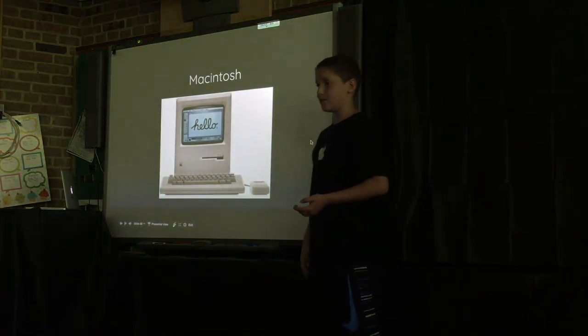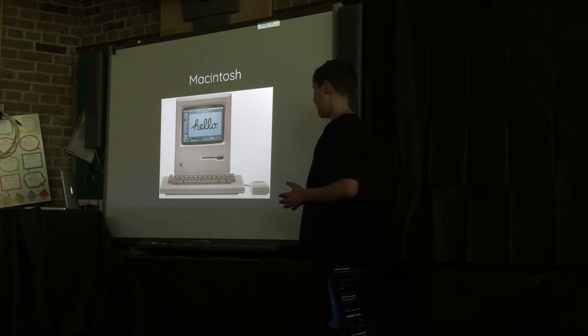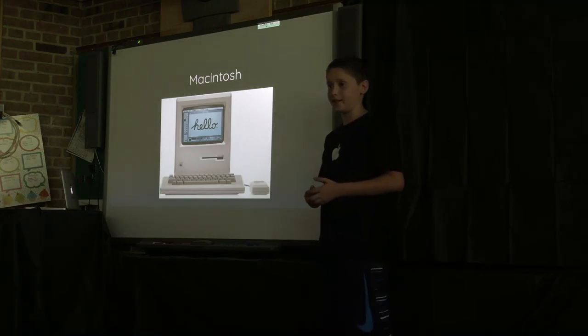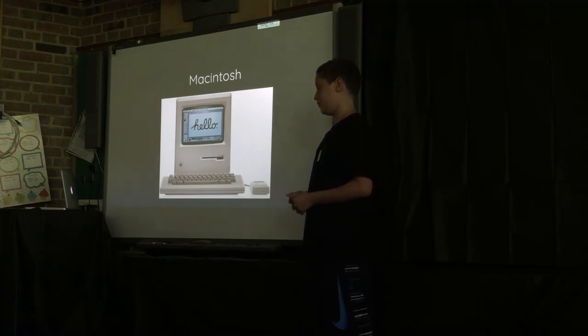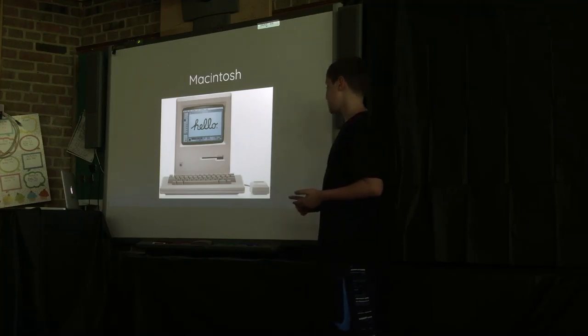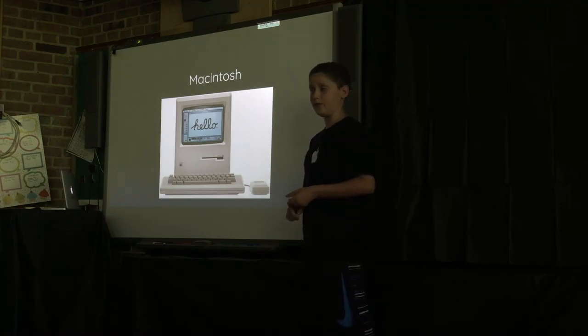Now, moving to the Macintosh — one of Apple's most famous computers. A lot of you have probably heard of it, but I had no clue why it was so special or important, so I did a lot of research. I realized it started personal computing. The computers before it were big, bulky, expensive, and hard to use, but the Macintosh was user-friendly, fast, not extremely expensive, and extremely helpful and useful.